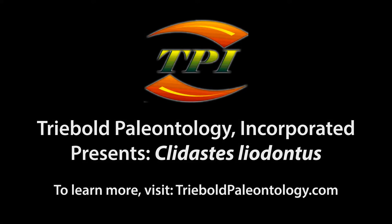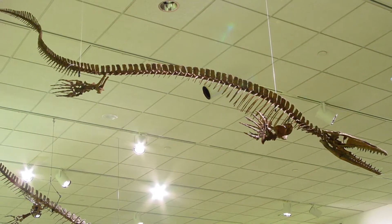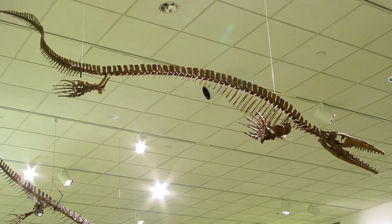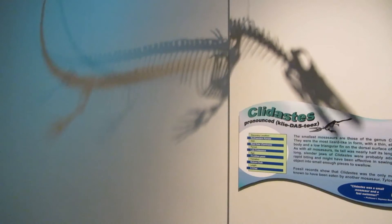Treebold Paleontology Incorporated offers an incomparable selection of marine reptiles from the Western Interior Seaway in its catalog of casts. Our productions are world-renowned for their quality and realism and are featured in nearly 200 museums around the world.